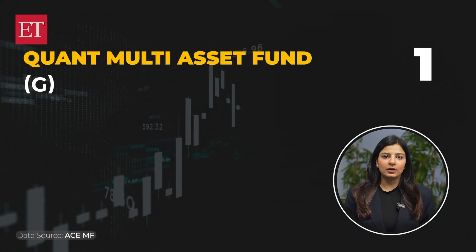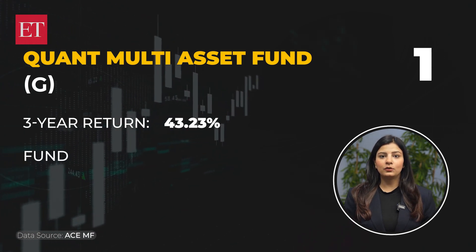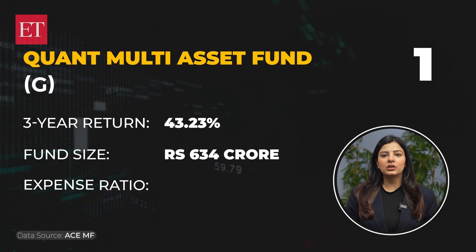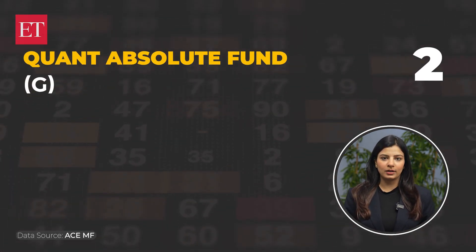The first fund is Quant Multi Asset Fund. The 3-year return on this one is 43.23%. The fund size is 634 crore rupees and the expense ratio is 0.56%.